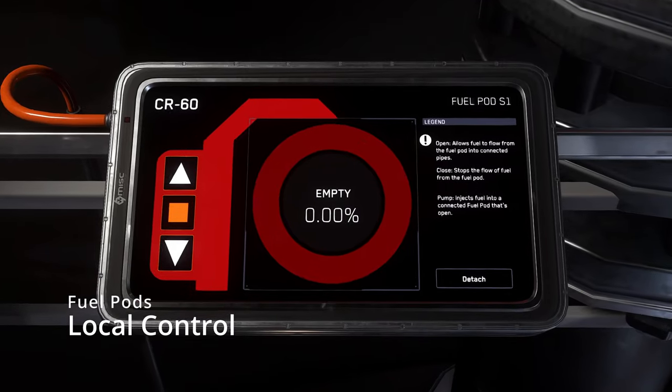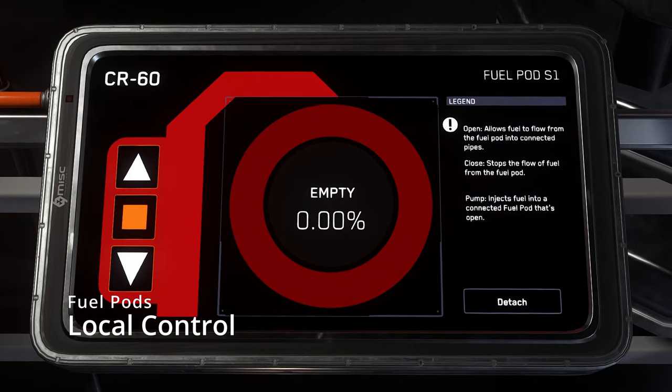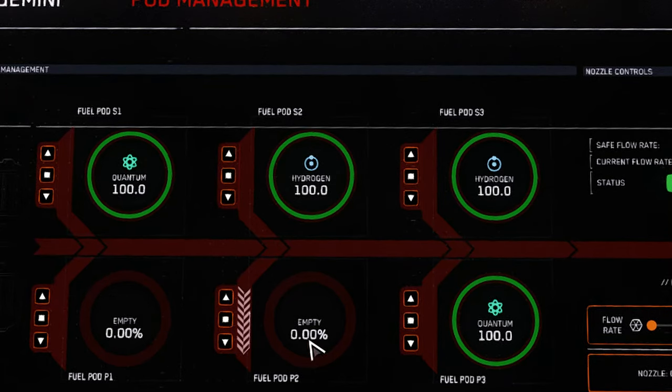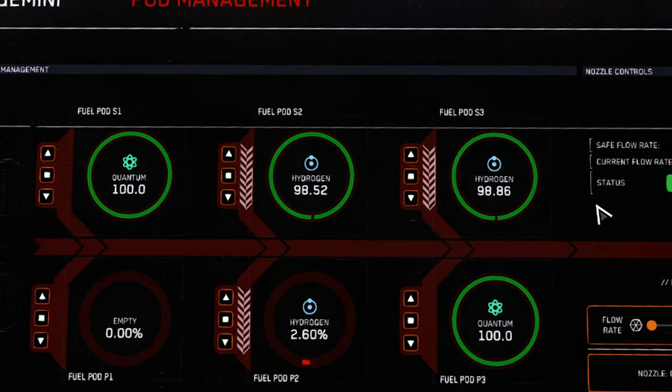The controls for each pod can also be accessed locally on the back catwalk of the Starfarer, but the nozzle and flow rate can only be controlled from the terminal on the bridge. To transfer from one pod to another, put the destination pod in the pump position and open the pod of the same fuel type that you want to source from. Fuel will slowly begin to transfer between the pods. Once the desired level of transfer is complete, close the pods to terminate the transfer.